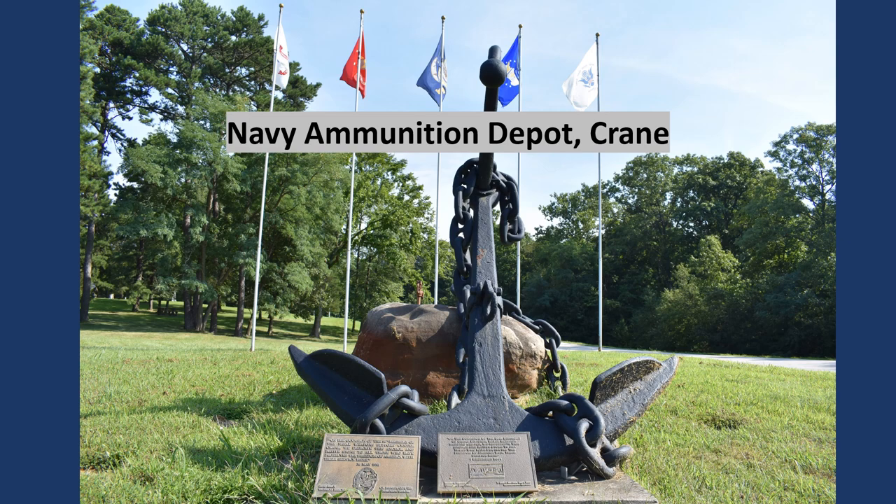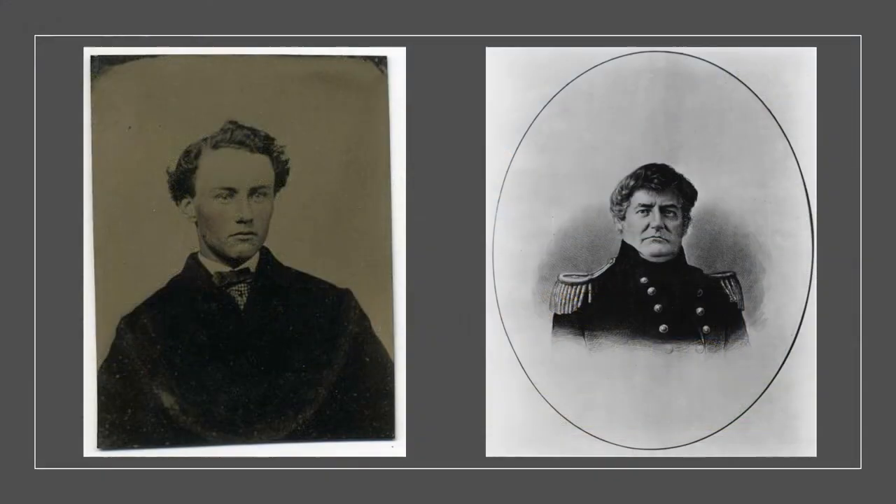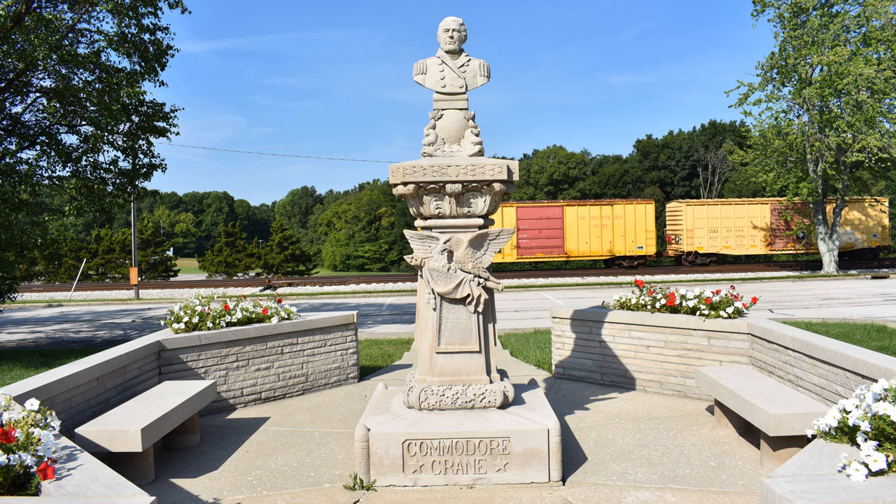Named after a former Navy hero, the first building to be erected on the base was the administration building, which still stands today. In 1943, the depot was renamed the U.S. Naval Ammunition Depot, Crane, Indiana, to honor Commodore William Montgomery Crane of New Jersey. He was the first chief of the Bureau of Ordnance and Hydrography for the Navy in 1842. A limestone bust of the Commodore was placed across the street from the administration building.